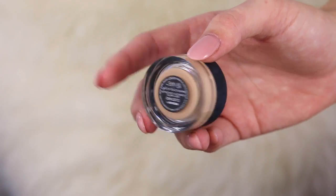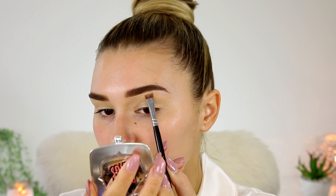So I'm taking the NARS Soft Matte Complete Concealer in the shade Custard and I'm just using this to conceal my eyelids and also to carve out my brows to make them even sharper. This concealer is amazing for these two steps. I would definitely recommend it. It just works so well because it is really high coverage and it is really creamy at the same time.